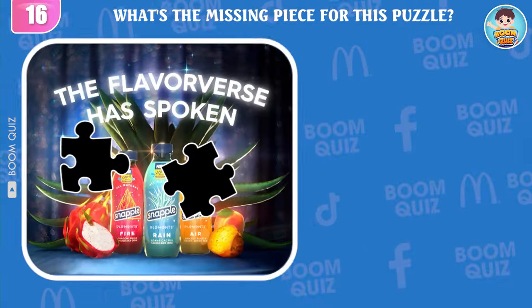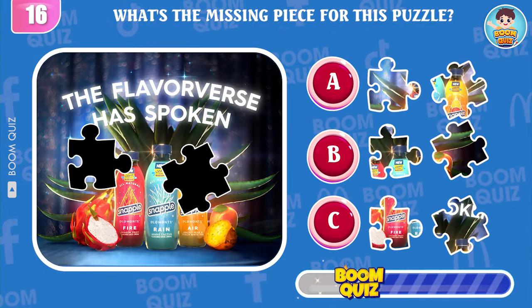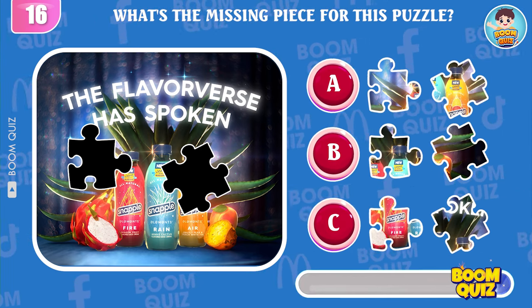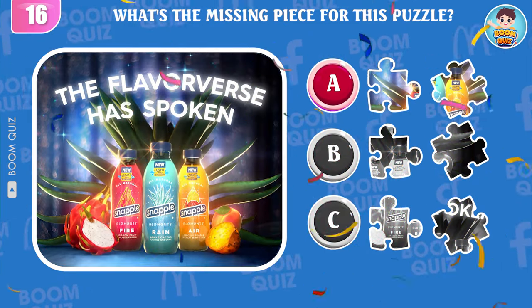Round 16 — what's the missing piece for this puzzle? It's here!